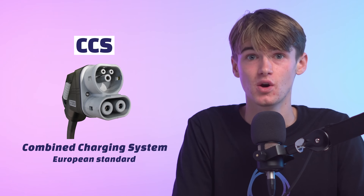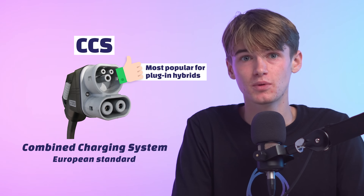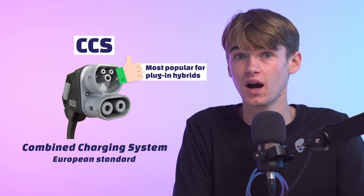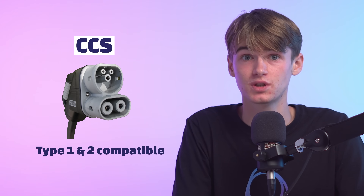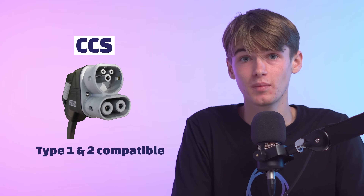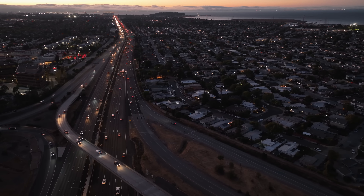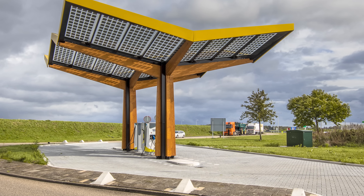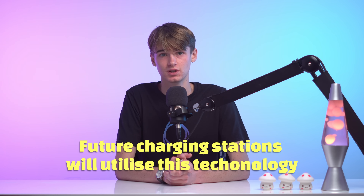Becoming more popular for DC charging in Australia is the Combined Charging System (CCS), which has its origins in Europe and is also the European standard. It is the most popular DC charging option for plug-in hybrid vehicles, enabling someone to charge the EV or hybrid regardless of whether the car has Type 1 or Type 2 plugs. It is the most commonly available charger at shopping centres and on highways, has become the default connection for public charging stations, and future rollouts of charging stations are expected to utilise this technology, which also allows use of the J1772 and the Mennekes plugs.